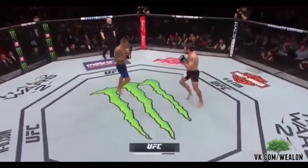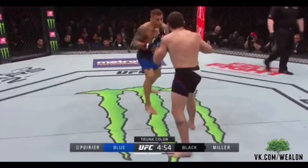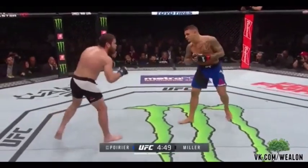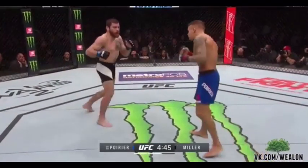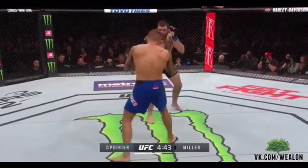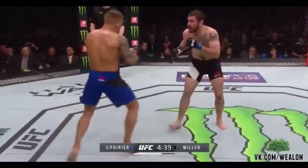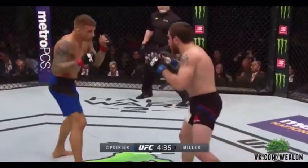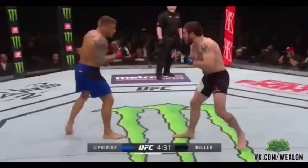Here is round two now with Poirier in blue, Jim Miller in black. He didn't get clipped or dropped, so he wasn't too irresponsible. That first round was a very close round. I think if I had to look at it objectively, Poirier might have landed the harder shots. There's a big red mark on the left knee of Jim Miller. Poirier with 22 headshots to Miller's 13.